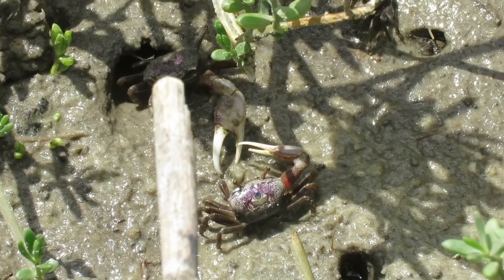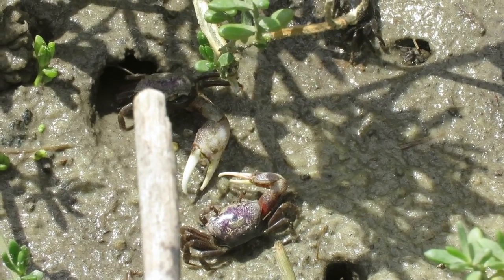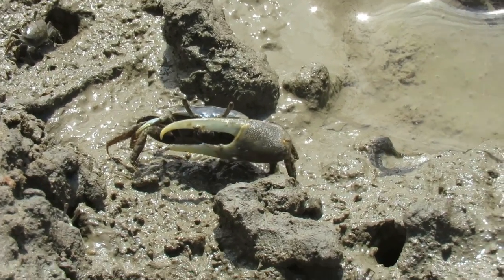On warm days in spring, you can see lots of males lined up near the burrows waving their large claws. They use them for communication — attracting females and provoking conflict with other males. It's totally fun to watch.